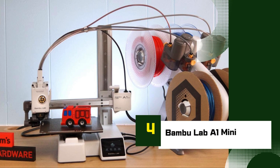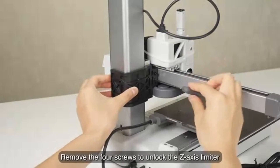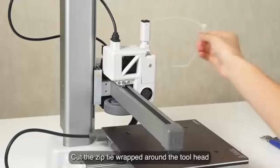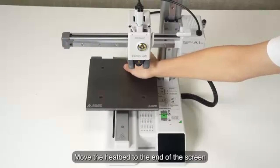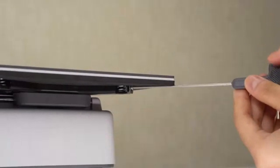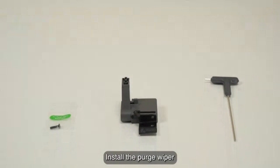Number 4: Bamboo Lab A1 Mini. The Bamboo Lab A1 Mini is one of the most exciting compact 3D printers of 2025, offering impressive features typically found on much higher-end machines. Designed with hobbyists, beginners, and small workspace users in mind, the A1 Mini combines speed, quality, and automation in a user-friendly package. What really sets it apart is its automatic calibration system — from flow rate tuning to bed leveling, everything is handled by the printer itself, no manual adjustments needed. This makes it a dream for newcomers who want to get printing fast without the hassle.